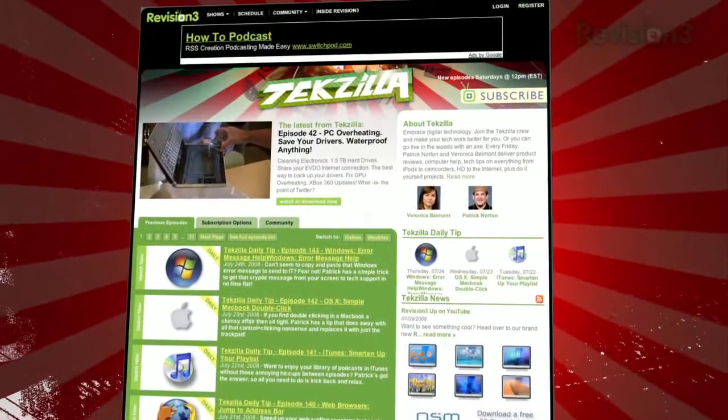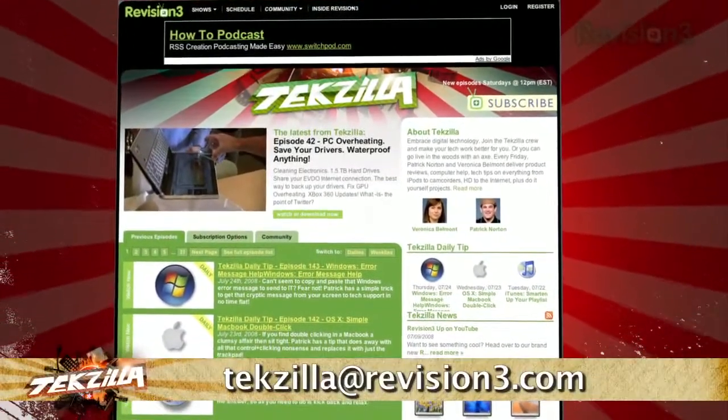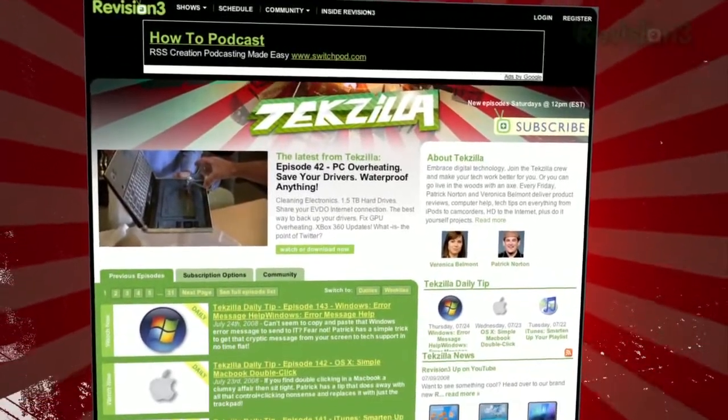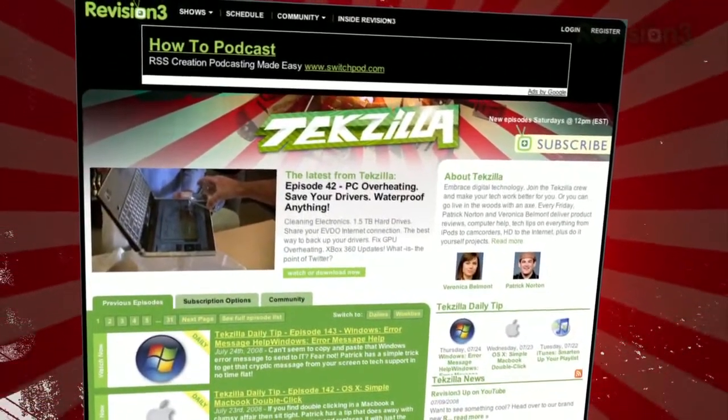So if you're ever looking for a search alternative without the clutter that comes with most of them, just bookmark the simple Yahoo search page for your convenience. Now if you have a tip or trick that you want to share, then email us at techzilla@revision3.com. And don't forget techzilla.com — it's the place to find more tips, tricks, product reviews and how-to's.